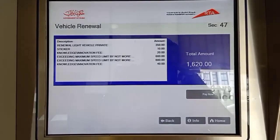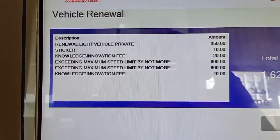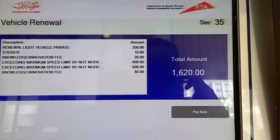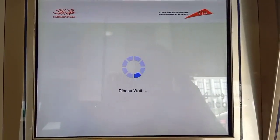After confirming, a new window will show all the details — including any fines. The charges are AED 350 for registration and AED 20 for the knowledge fee, and there is also a standard charge for the sticker.